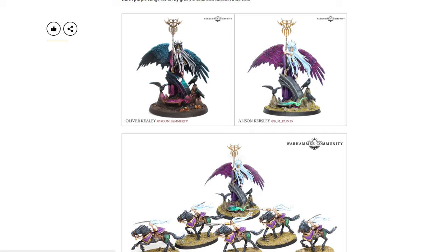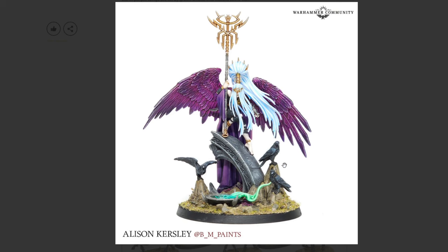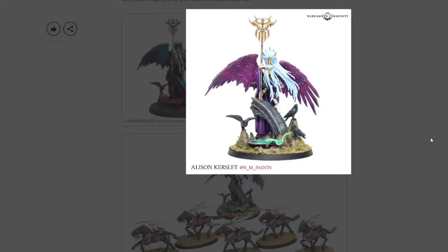From Oliver Keely of Goonhammer — contrast deep magenta and striking turquoise — just absolutely beautiful. We see extra work with lots of OSL on the rock and the actual ruins, really nice-looking paint job, with basic basing effects added in for an overall awesome look. Then we have Allison Kursley from BM Paints with a different color selection — a really nice clean model, a different approach on the base and color palette. Just awesome to see what the community has done with such a cool model.